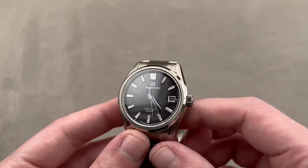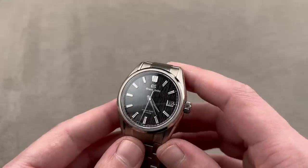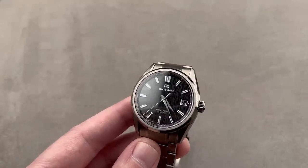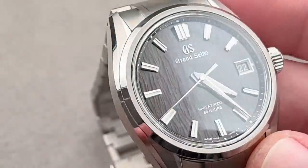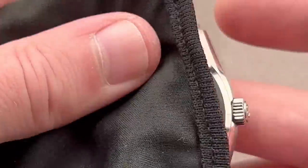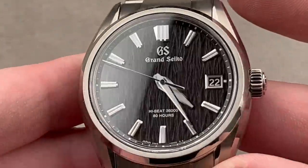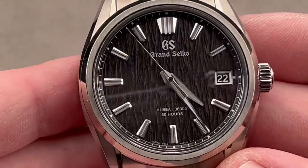Today we are discussing a watch that represents the new face of Grand Seiko. Part of the new guard, this is the SLGH 017 from the Evo 9 series — the Night Birch. It is designed to evoke the bark of the white birch, albeit at night. The Shirakaba birch that grows outside Grand Seiko's watchmaking studios inspires the deeply roughed and textured dial, which is designed to look like birch bark.